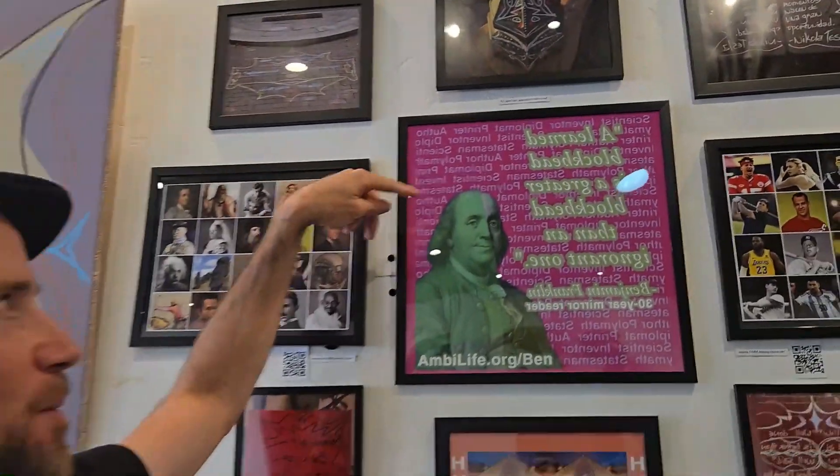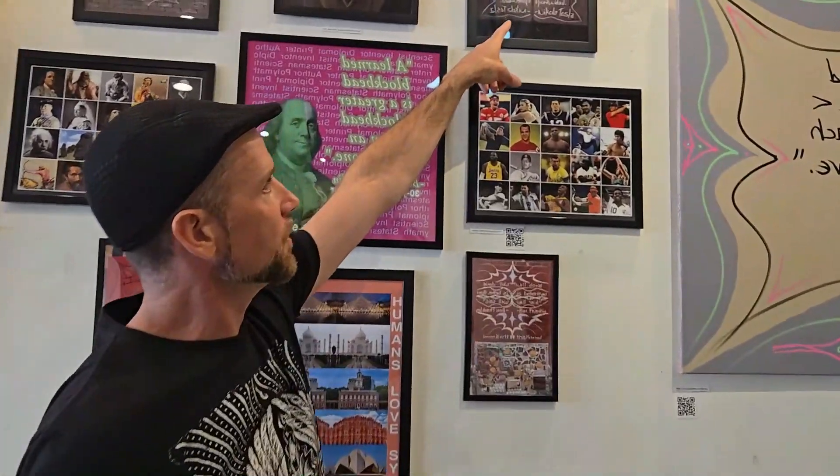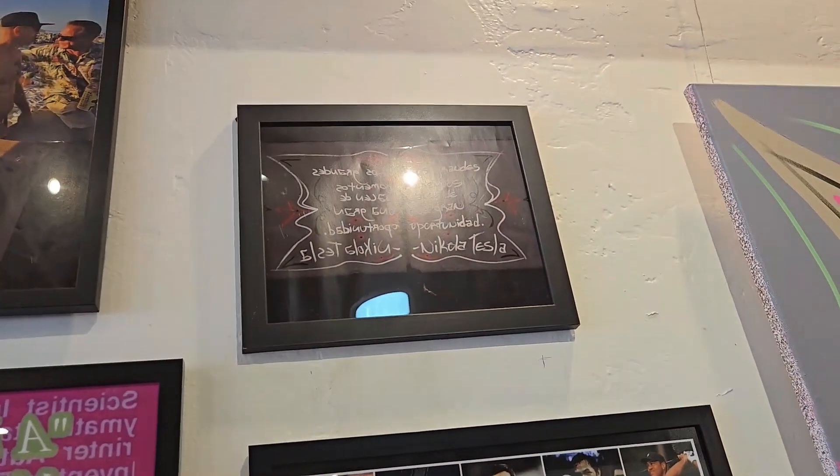A symmetric art piece that I did in Mission Beach. One of my favorite Benjamin Franklin quotes: 'A learned blockhead is a greater blockhead than an ignorant one.' Nikola Tesla quote here in Spanish: 'Los grandes momentos nacen de una gran oportunidad.'